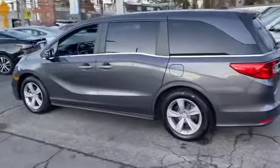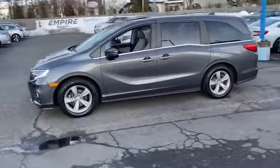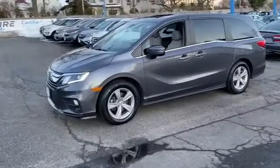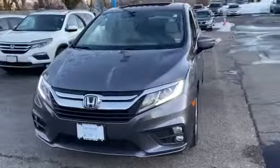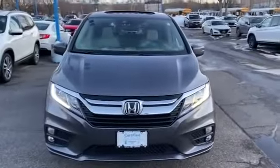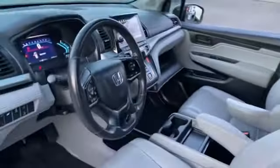Backup camera, lane departure warning, satellite radio, multi-zone air conditioning, blind spot monitor, third row seating, heated side view mirrors, moonroof, memory seat, tinted windows, rear air conditioning, power driver seat, power passenger seat, pass-through rear seat, Bluetooth, power liftgate. Ready to take home the car of your dreams.